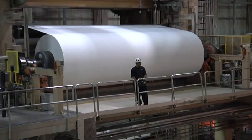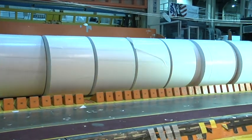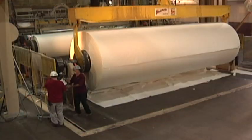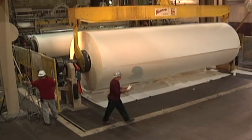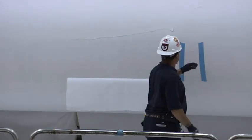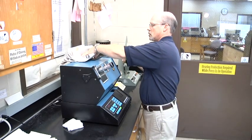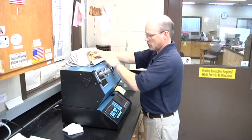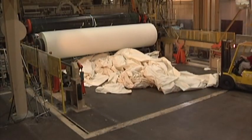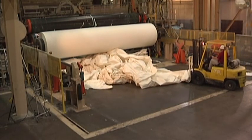Next, a supercalender using heat and rolling friction polishes the paper to a smooth glossy sheen. The paper is then cut to size and inspected. Throughout the process, we monitor the paper to ensure a quality product. A full battery of tests is run on every reel to ensure that our paper meets customer requirements. Paper that doesn't meet the specifications is recycled right here at the mill, keeping fiber loss to a minimum.